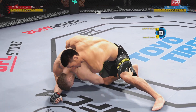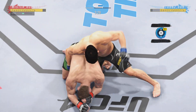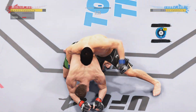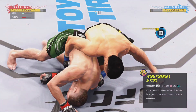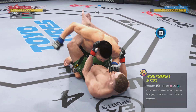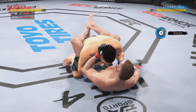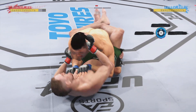He continues to manhandle him here on the ground, now maybe trying to get to a choke position. He's got the ground and pound going now, putting him in exactly the position he needs to be in right now. He's able to relax here, and he understands, being a veteran of so many fights, that as long as he's on top, he's winning.